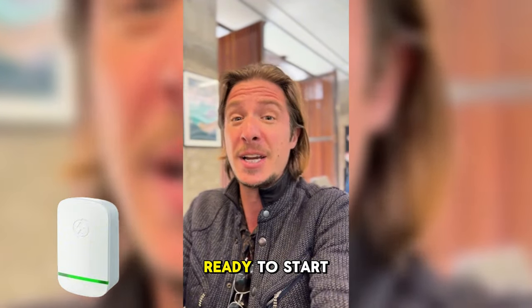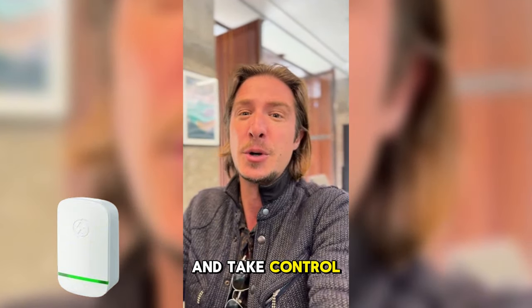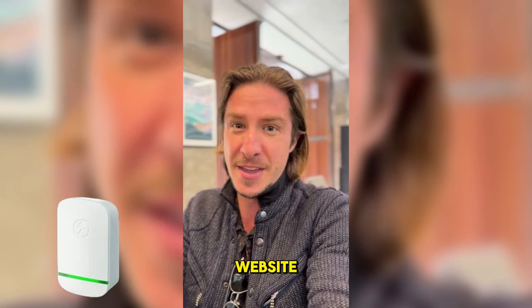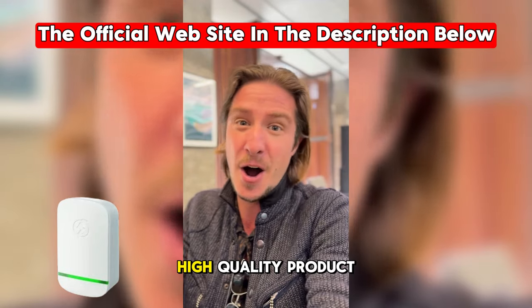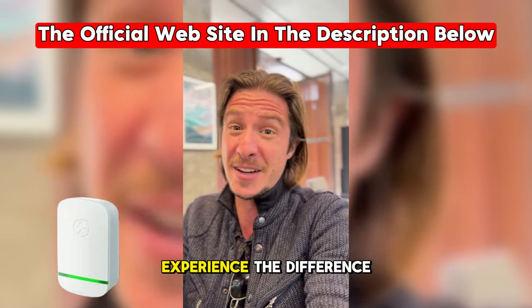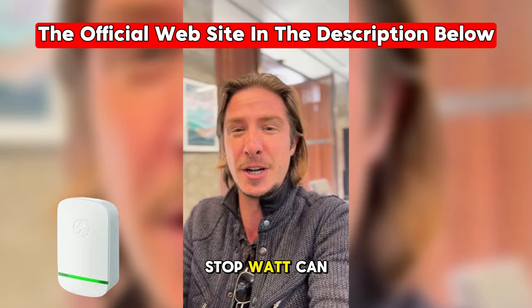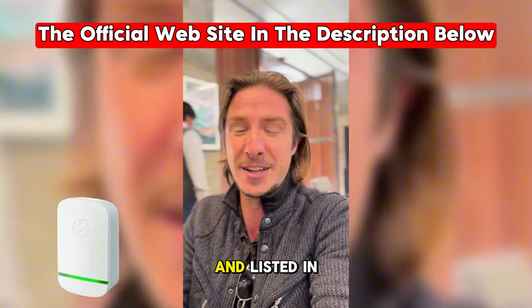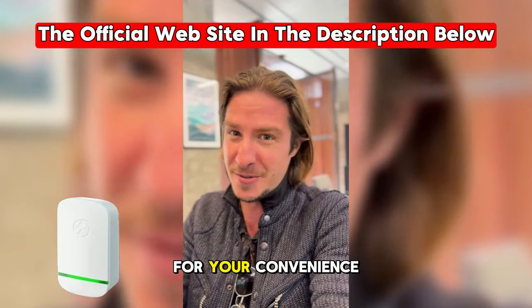Whether you're a homeowner ready to start saving and take control of your energy consumption, StopWatt is available exclusively through its official website, ensuring you receive an authentic, high-quality product. Don't wait — experience the difference StopWatt can make in your life today. The official website link is pinned in the comments and listed in the video description for your convenience.